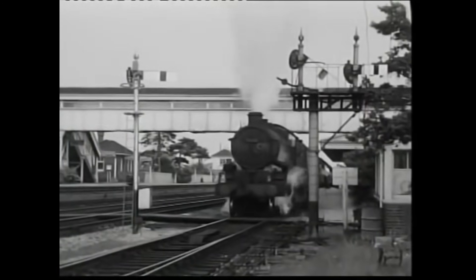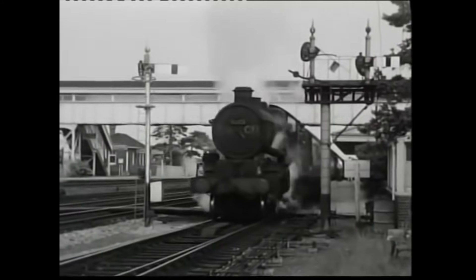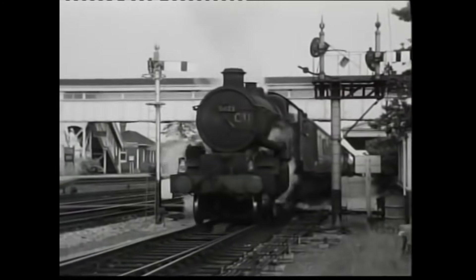So as the train pulled away from Bicester that day, leaving behind its final slip, it wasn't just the end of a coach's journey – it was the farewell to an unforgettable piece of railway heritage.